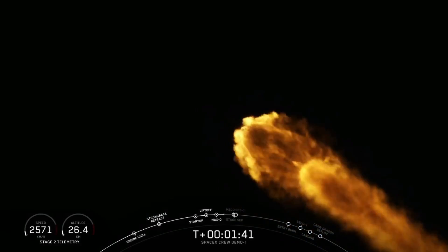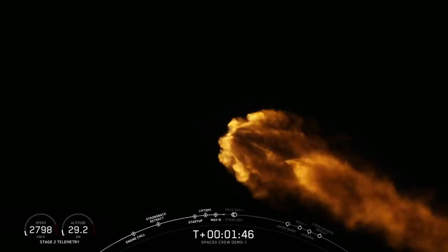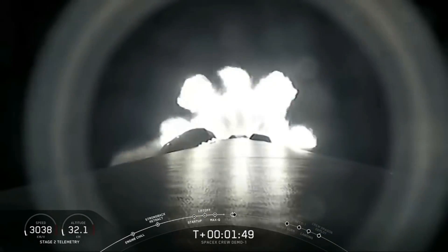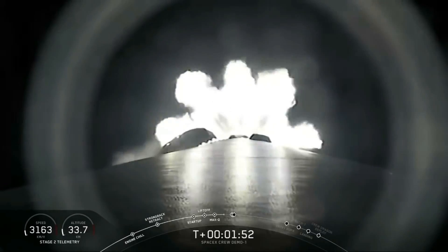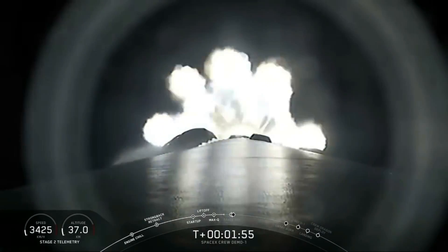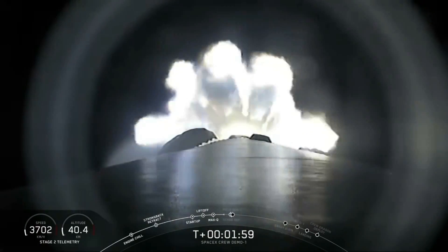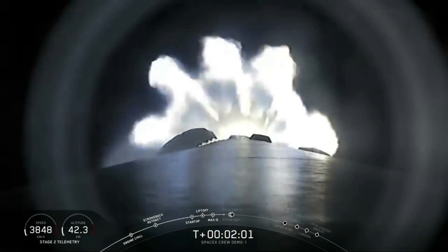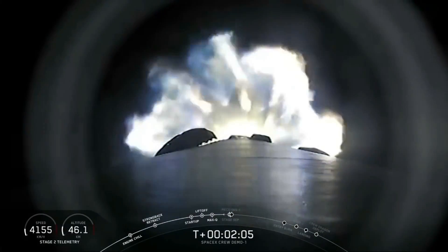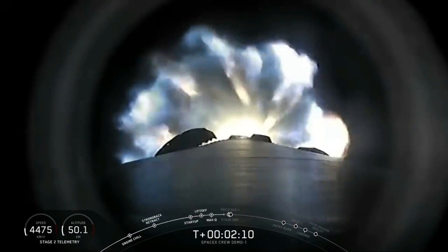Coming up at T plus 2 minutes and 35 seconds is going to be three events in quick succession. The first one is going to be the main engine cutoff, or MECO. That's when the nine Merlin 1D engines that you can see on your screen right now will cut off, shortly before stage separation at 2 minutes and 38 seconds. Shortly after that, the Merlin vacuum engine on the bottom of the second stage of the Falcon 9 will ignite in what we call second engine start, or SES. That will be at 2 minutes and 46 seconds.